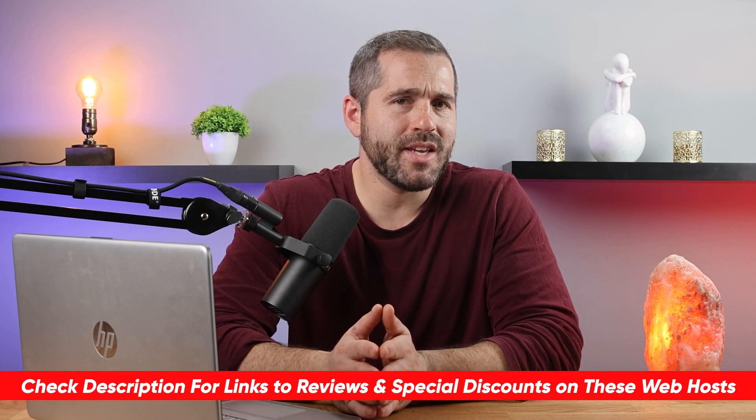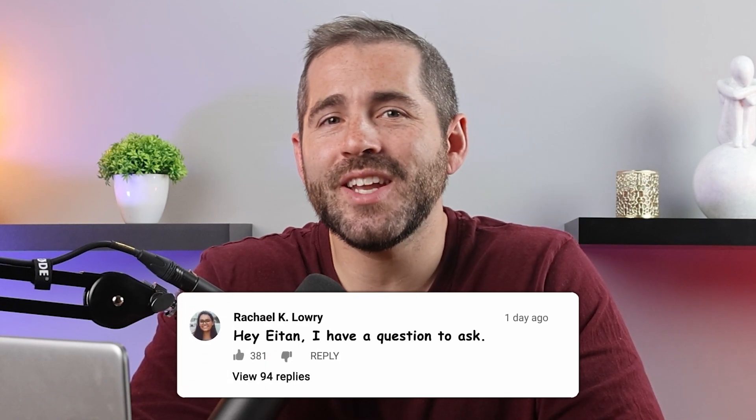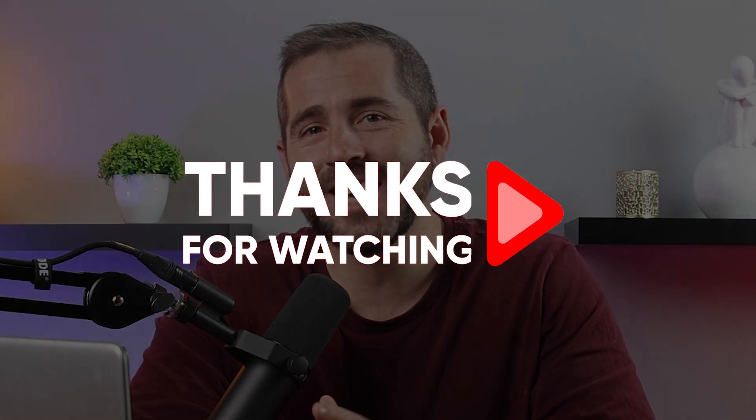And don't forget, if you're interested in either of these providers, be sure to check the exclusive discounts linked in the description below. Besides that, comment below if you have any questions, as I love getting to talk to you guys in the comments. Don't forget to like and subscribe to stay up to date with everything web hosting. Thank you so much for watching, and I'll see you guys in the next one.